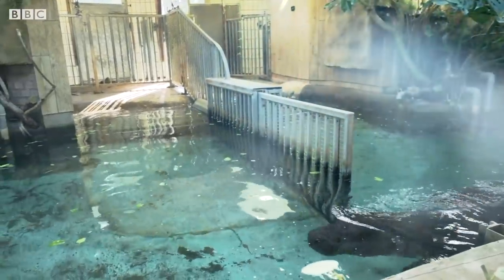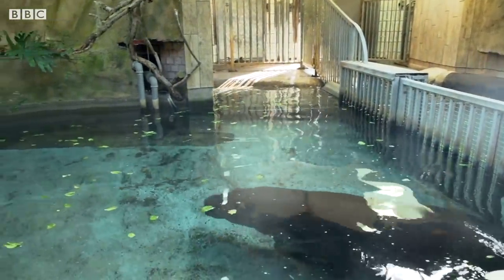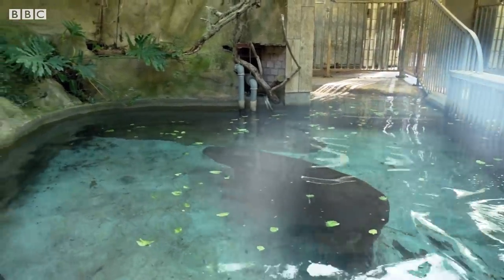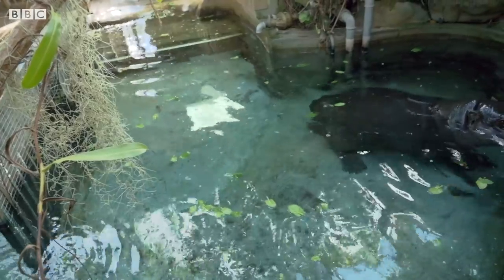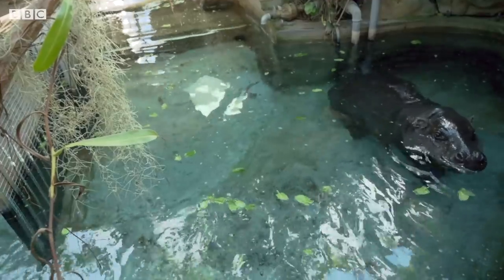Still very little is known about Pygmy Hippos in the wild. Due to their habits, environment and their size, they are very difficult to study, with estimates putting their population numbers at only between 2,000 and 3,000. So let's hope we can find out more about these beautiful creatures.